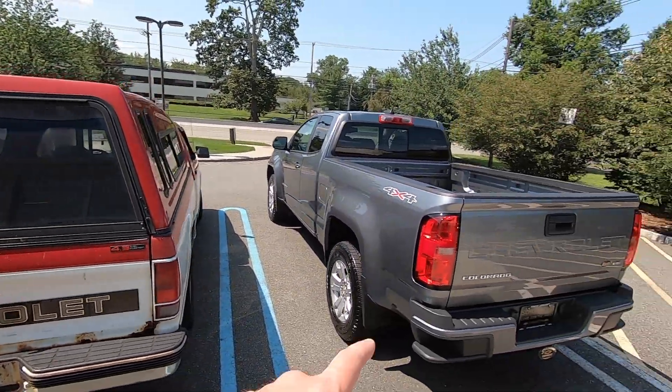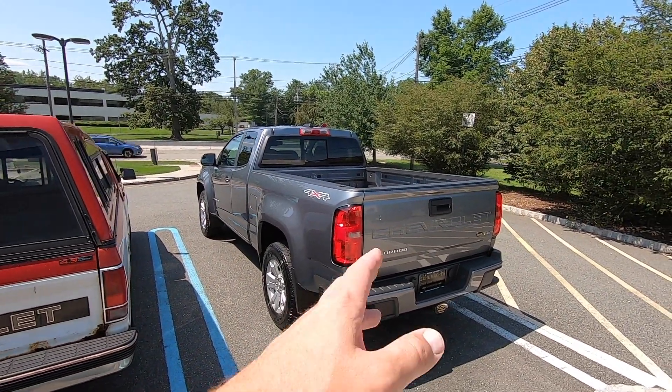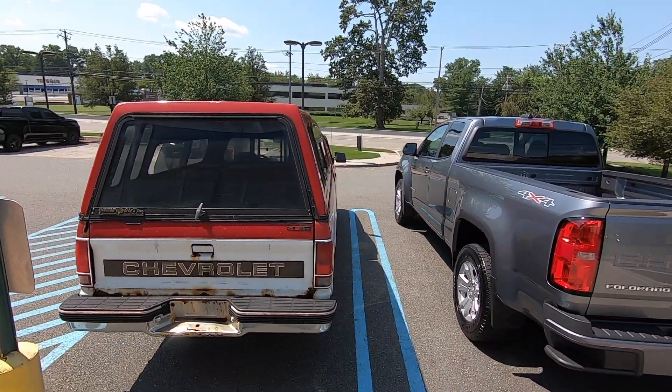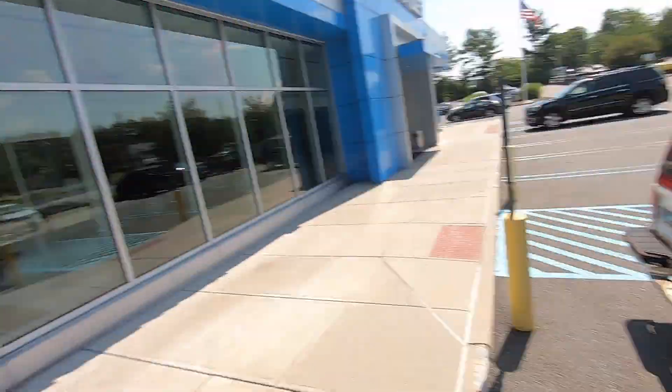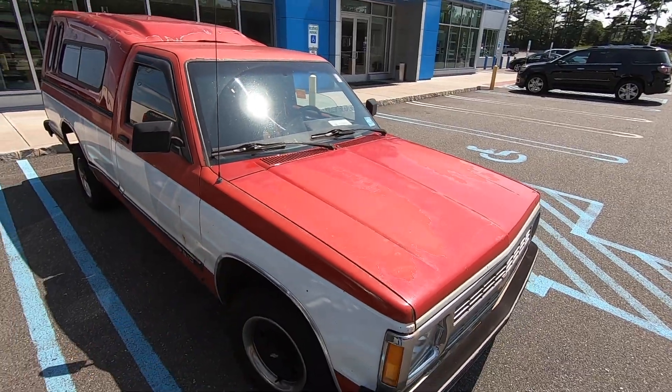The tailgate is tiny compared to the new tailgates — the new one is twice the size. It's just an incredible difference in how they build vehicles today compared to the 90s, 30 years ago. I may show a little bit more of this later.